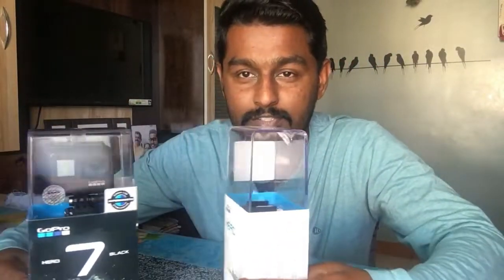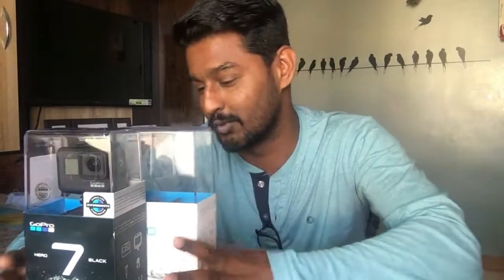Welcome back to the new vlog guys. It's the 12th of March, time is around 3:30 in the afternoon. I am sitting on the camera and I am shooting, and I will tell you what I am going to talk about.